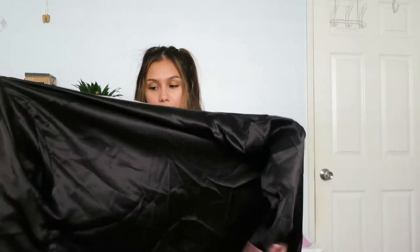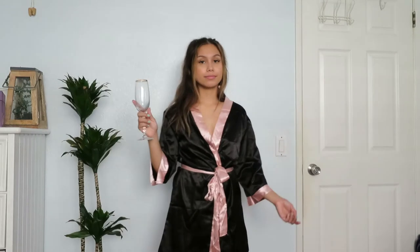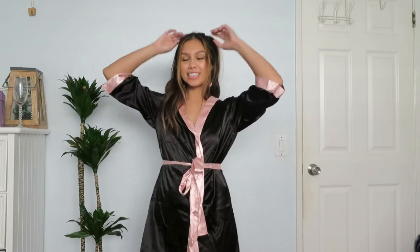Next I believe is a robe. I needed a silk robe for summer because my cotton one gets too warm. I think it's really cute — I feel like it could even be a Halloween costume, like a boxer look, if Halloween even happens. It just has a pink tie on it and it's a size medium.